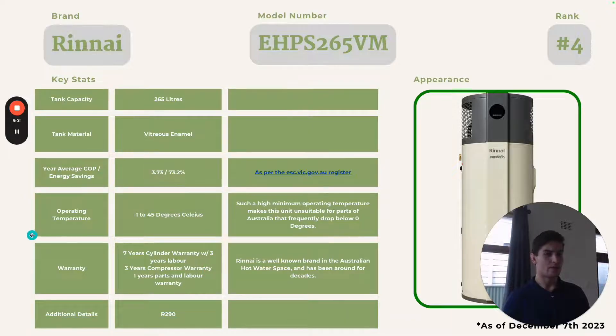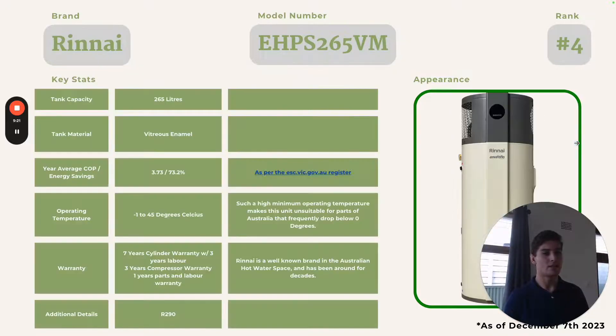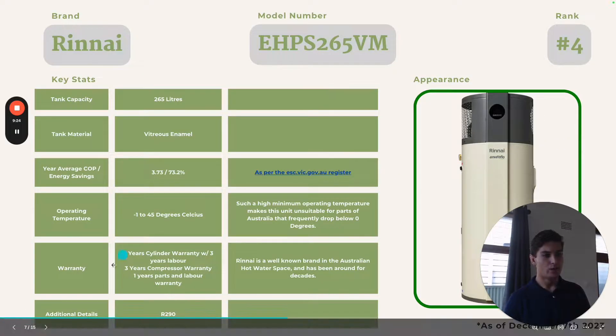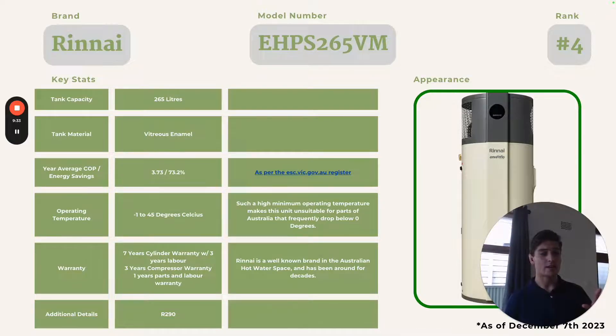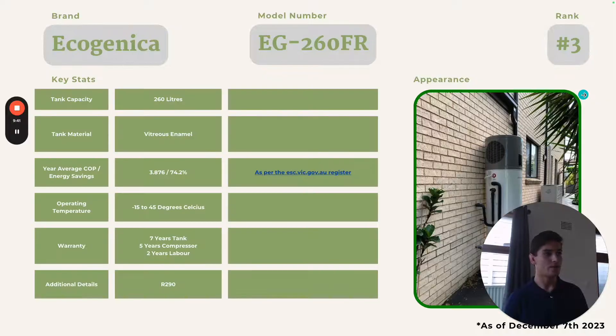The short compressor warranty is an issue. Emerald, which is a much newer company, comes with a much better warranty on the compressor — and the compressor is the part that's going to break down first, since it has all the moving pieces and is what's actually heating your water. Your tank is just sitting there — it's not going to break down. So even though Emerald has a lower warranty on the tank, the overall warranty is better. I was quoted $3,300 after STCs in both New South Wales and Victoria.